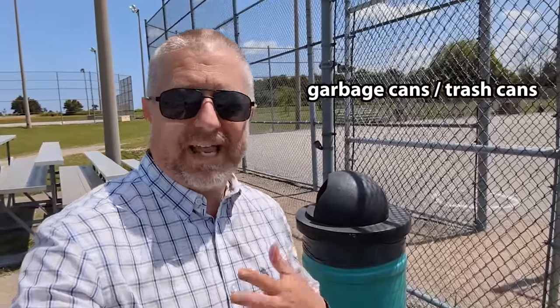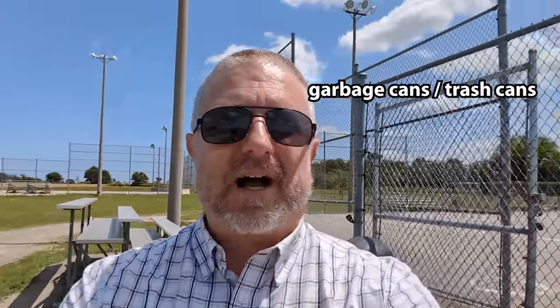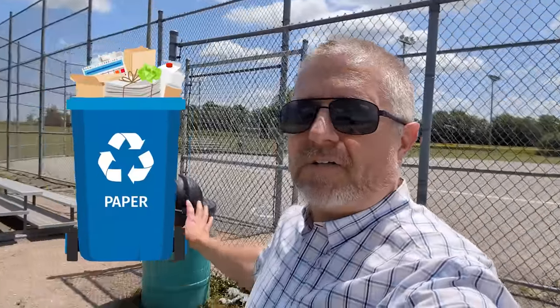One of the reasons why this park is so nice and tidy is because there are garbage cans everywhere. In Canada, we call these garbage cans. I thought there would be recycle bins as well, but I don't see any — just garbage cans. I'm happy that most people who use this park are very, very tidy. They're good at remembering to throw out their garbage, which is why the park is neat and tidy.